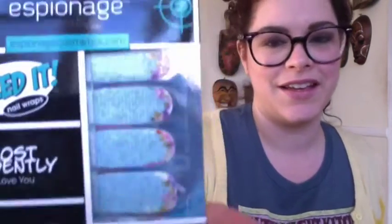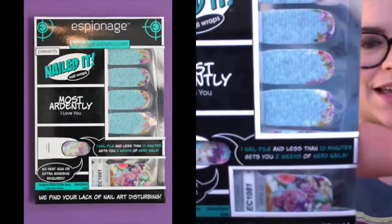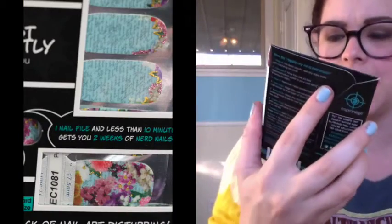There are nail wraps! One thing I really missed about the last BoomBox is that I did the beta testing and it had tons of nail wraps in it, and then the last one only had one nail wrap. This not only has nail wraps but they are Jane Austen themed — they are called 'Most Ardently I Love You.' They are super pretty spring colors with some floral accent nails.